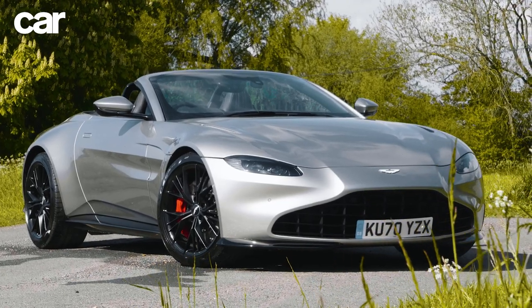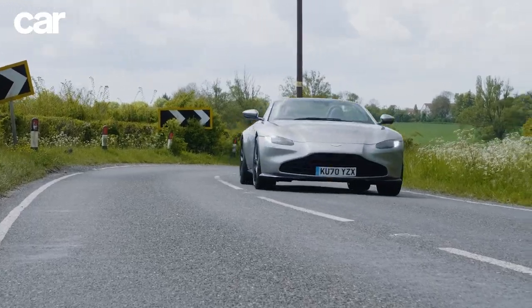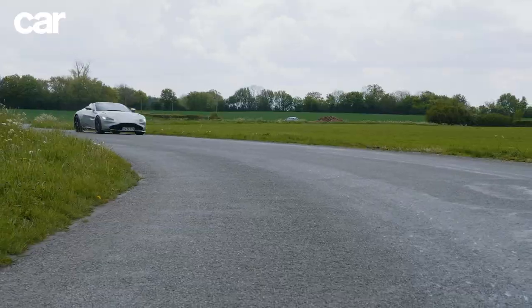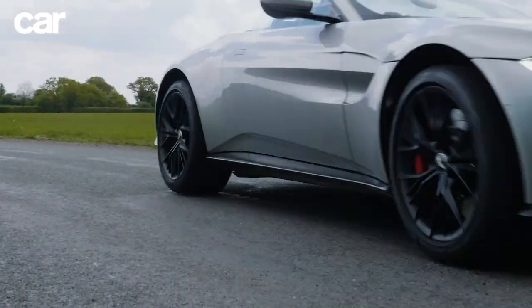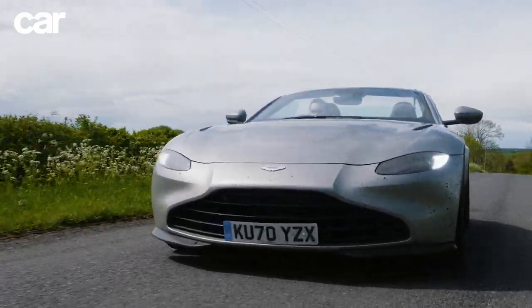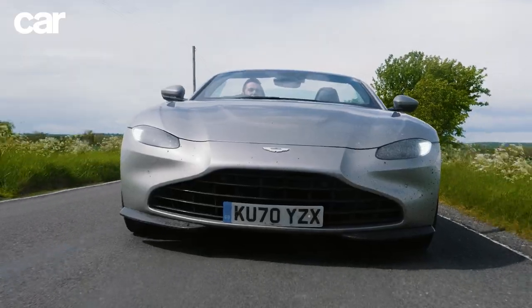What's not so small is the commemorative Vane grille option. It's been added to the range to celebrate the 70th anniversary of the Vantage nameplate, and there's no doubt it brings extra elegance to the vast front end housing the AMG-sourced twin-turbo V8.